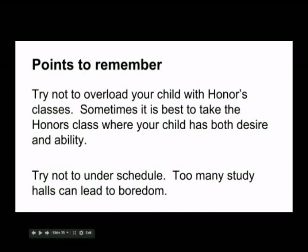Points to remember: try not to overload yourself with honors classes. If you feel that you are truly capable of taking all honors classes and you have been recommended, please do so — but with thought and care. We have found that many times students are overwhelmed with the amount of work. Likewise, try not to underschedule — too many study halls can lead to boredom and, believe it or not, poor grades.